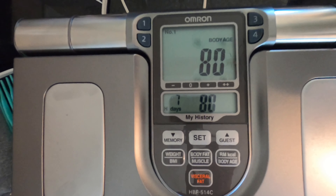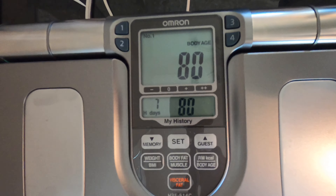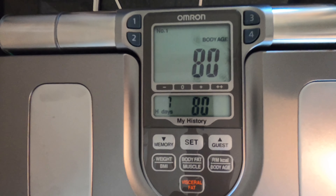I'll be tracking all these weekly because it just does everything in one shot. I'll be doing my body fat weekly, but it comes in about 5% higher than my old methods.